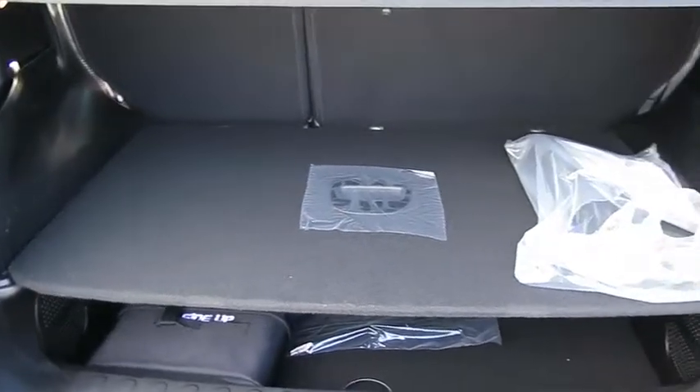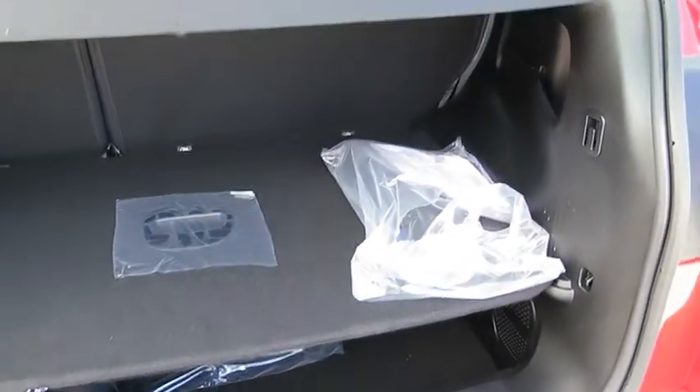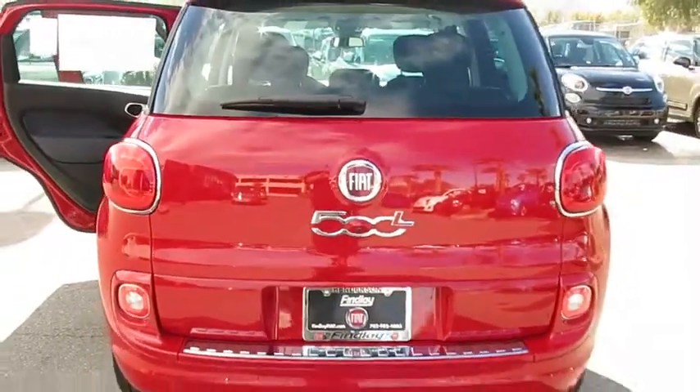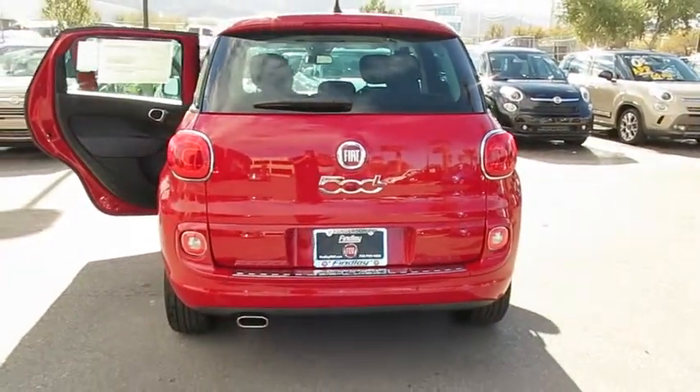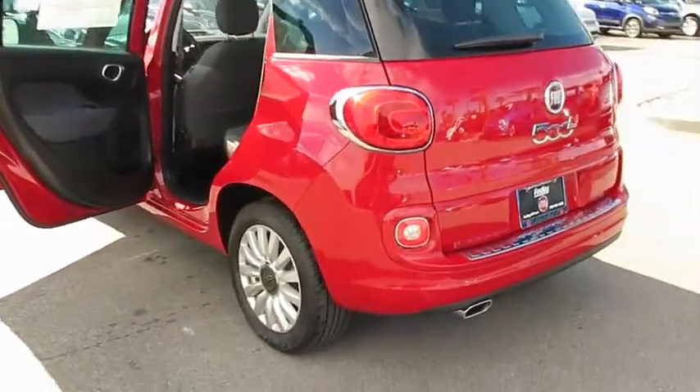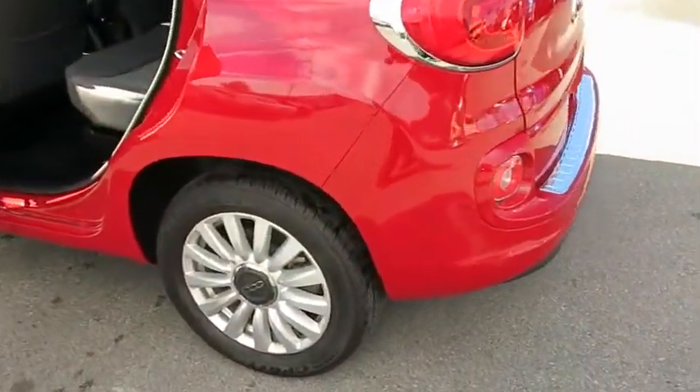Here are some of this vehicle's great options: backup camera, leather-wrapped steering wheel, outside temperature gauge, perimeter alarm, four-piece floor mat set. This isn't just a vehicle, it's an experience. So stop in for a test drive today.